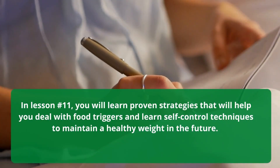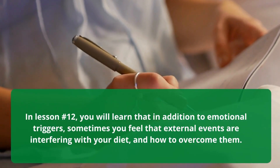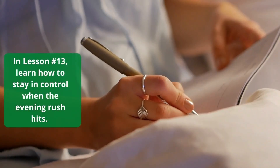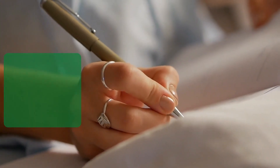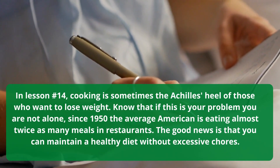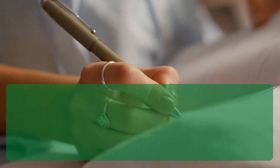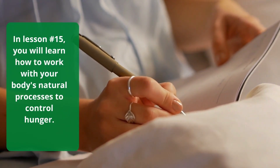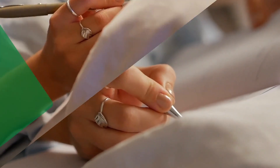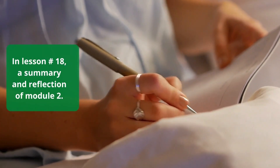In lesson 11, proven strategies to deal with food triggers and self-control techniques to maintain a healthy weight. In lesson 12, how external events interfere with your diet and how to overcome them. In lesson 13, how to stay in control when the evening rush hits. In lesson 14, cooking can be an Achilles heel — since 1950 the average American is eating almost twice as many meals in restaurants — but you can maintain a healthy diet without excessive chores. In lesson 15, working with your body's natural processes to control hunger. In lesson 16, increasing self-control and maintaining your weight. In lesson 17, looking to the future and maintaining a sustainable weight loss mentality. In lesson 18, a summary and reflection of module 2.